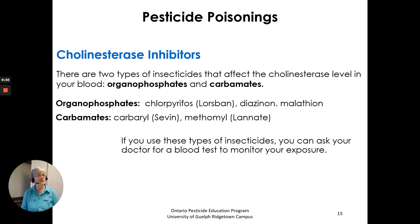Cholinesterase inhibitors — there are two types of insecticides that affect the cholinesterase level in your blood: organophosphates and carbamates. Examples of organophosphates include chlorpyrifos, diazinon, and malathion. Carbamates include carbaryl and methomyl. If you use these types of insecticides, you can ask your doctor for a blood test to monitor exposure. You would need to make your doctor aware that you are using these products over the growing season and that you would need a blood test.